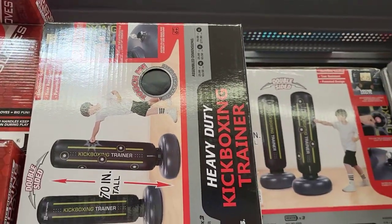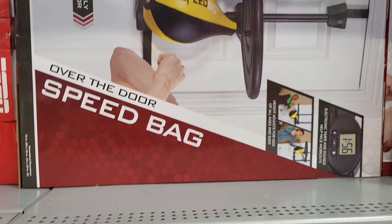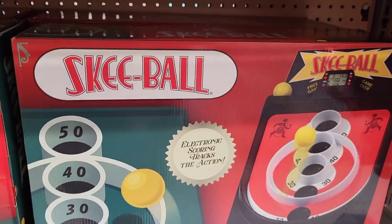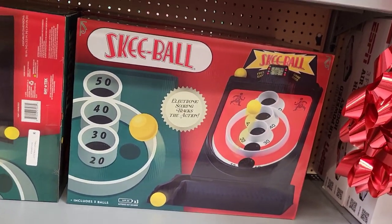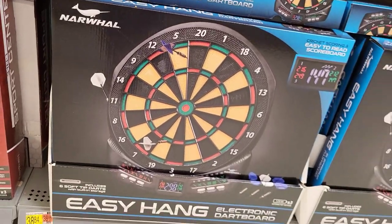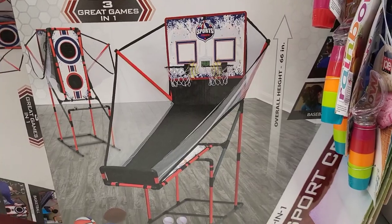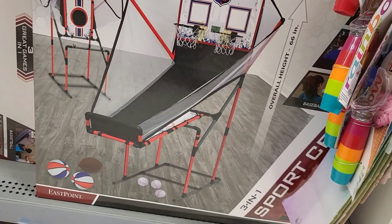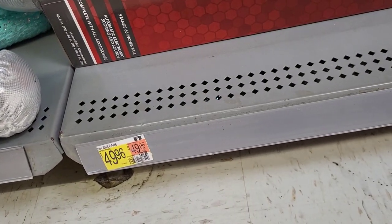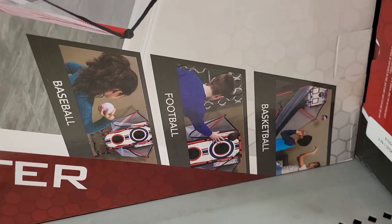A kickboxing trainer set for $29.96. $24.74 for an over-the-door speed bag — every time I go to Chuck E. Cheese, this is my jam. $34.94 for that. A dart game for $38.84. And this thing changes into three different games: a three-in-one sports center for $49.96 where you can do baseball, football, and basketball.